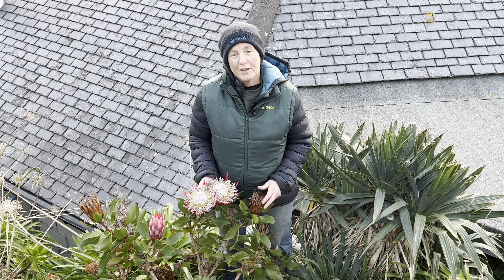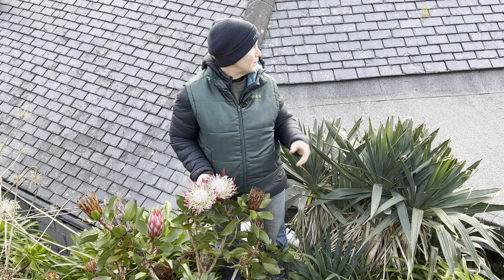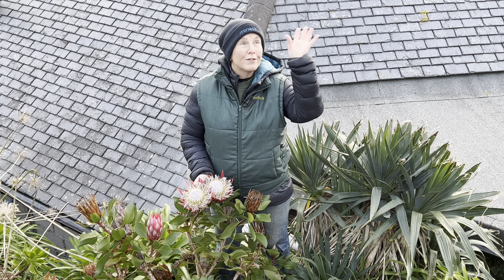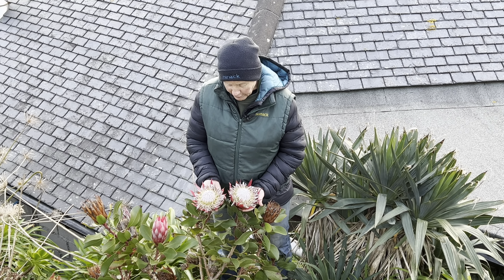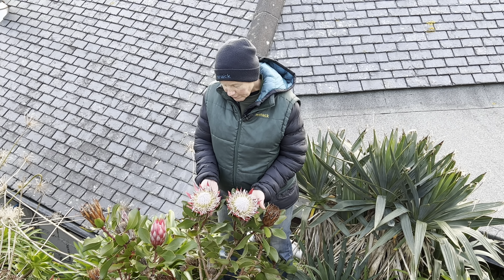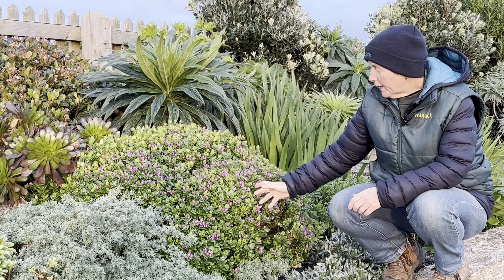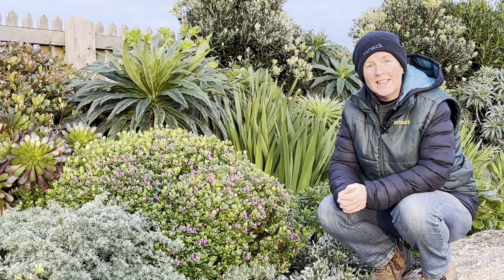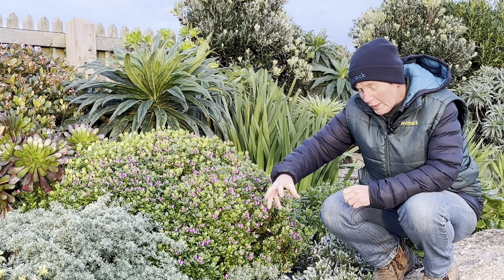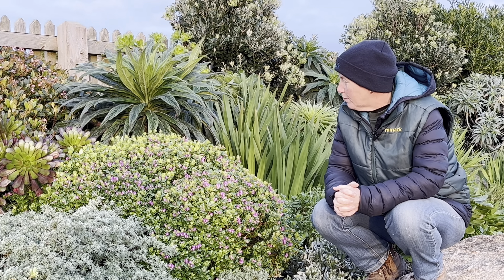We've just passed midwinter where the light levels are at the lowest, but because of our unique position by the sea and our beautiful UV levels, the South African plants really thrive. This King Pratia is absolutely gorgeous at the moment. This Polygala is an absolute star, flowering nearly 12 months of the year, and because of the way we've positioned it, it's really coping well in this part of the garden.